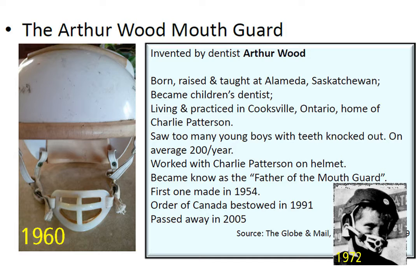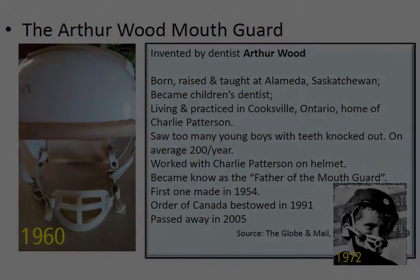Although he did not invent it, Patterson was also the first person to sell his helmet with a mouth guard. The guard was invented by Patterson's neighbor, Arthur Wood, a Saskatchewan dentist who had moved to Cooksville where he invented it. Shown here is a 1960 version on the left and a 1973 version on the right.